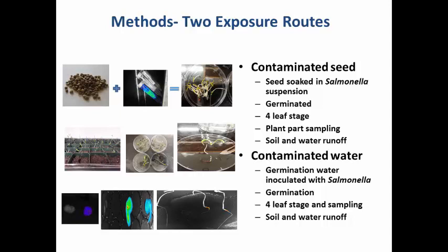We also surface-sterilized using bleach and ethanol and looked at internalization. When we plated directly after surface sterilization, we did not see anything in our preliminary experiments, so we enriched them using an enrichment buffer, then selectively enriched, and tried to enumerate any internalized Salmonella. What you're seeing here is a bioluminescent image of the contaminated seed versus the control seed, and a germinated sprout that had the bioluminescent Salmonella. In the root image, you can see some yellow coloration showing the presence of Salmonella.